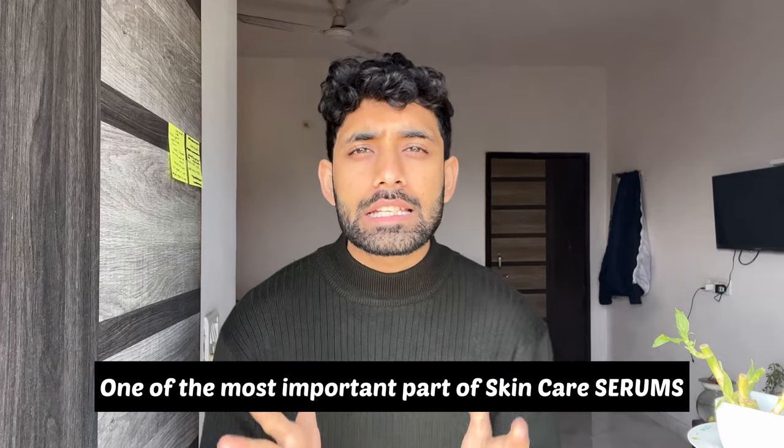Let's start the video. Today's topic is skincare. One of the most important parts of your skincare routine is your serums.